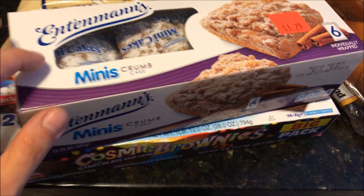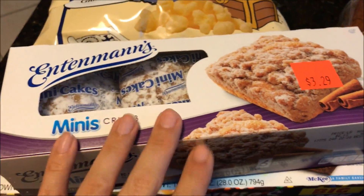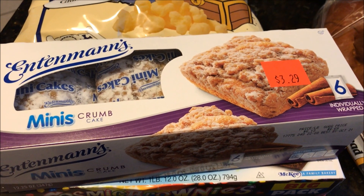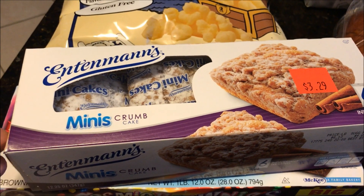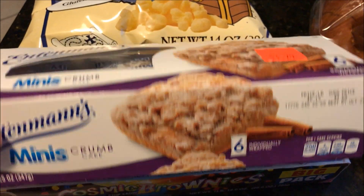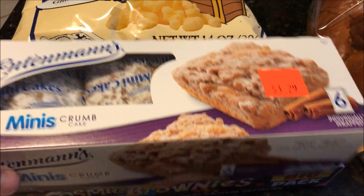I got these last time and they ended up being a really good deal — a great snack for me or Darryl. We just grabbed one and were perfectly full. There are six in here for $3.29, so I thought that was a great deal and got them again.